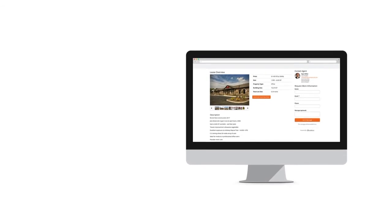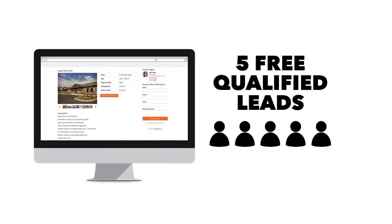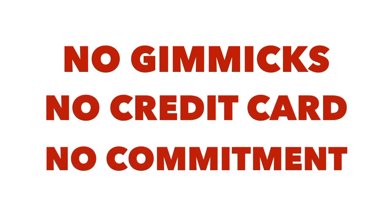Then we'll provide you with a list of five qualified leads who opened the email or visited the landing page, and we'll add them to your lead management account for you to follow up on. It's that simple — no gimmicks, no credit card, no commitment.